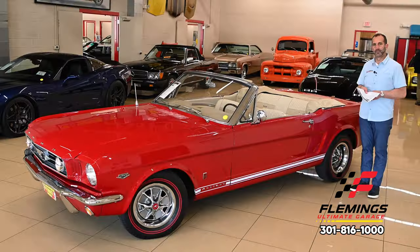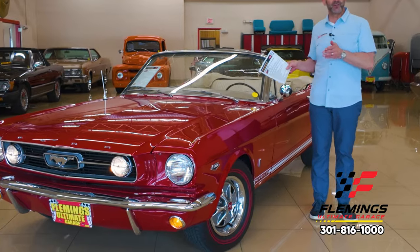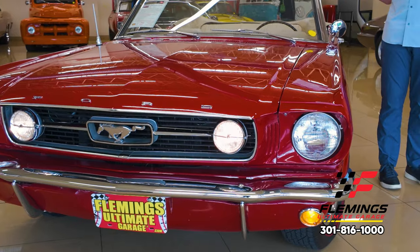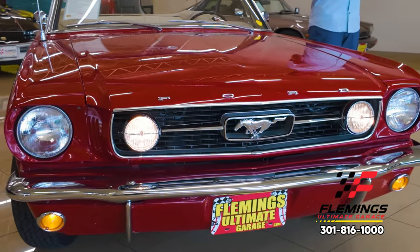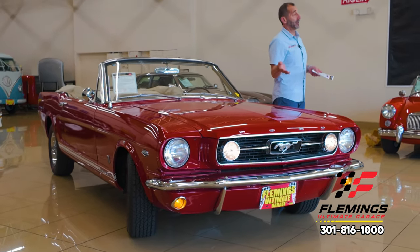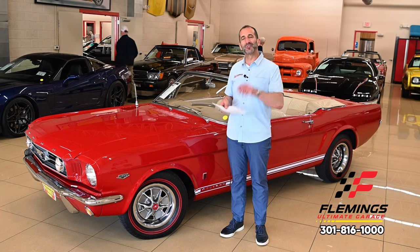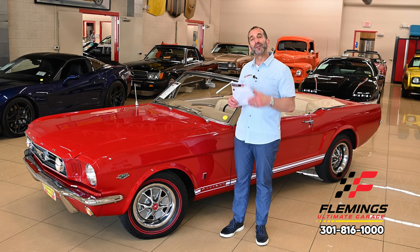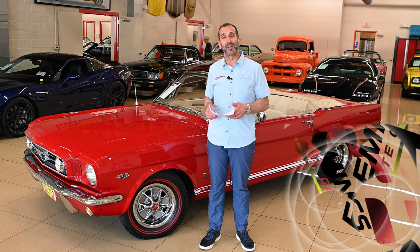To close: you're getting a very different car here. There are very few real, authenticated Mustang GT K-code convertible four-speeds out there with almost all original parts, paint, and everything as it rolled off the showroom floor — yet beautifully restored and a great driving car. It goes down the road beautifully, makes a great sound out of the trumpet exhaust tips as you work through the shifter, and it's very fast for its time. Call us at 301-816-1000. One more time: Mustang GT K-code convertible four-speed. Hit the like button, subscribe to the channel, and share it with your friends. See you on the next one.